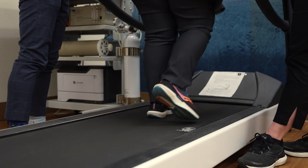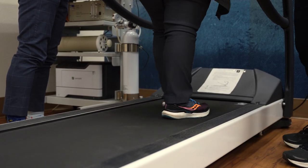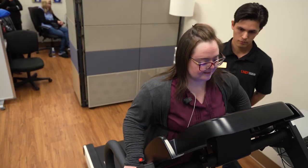For us, that might feel like a very light intensity walk, but for someone with Down syndrome, that might actually be a higher intensity. People with Down syndrome experience heart rates that can beat up to 30 beats per minute slower than the general population.